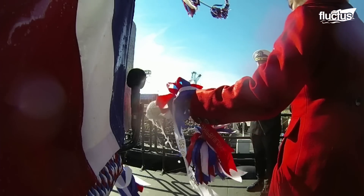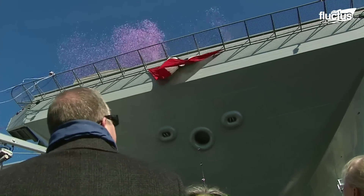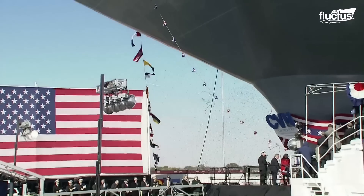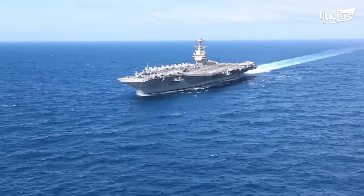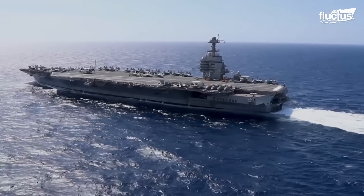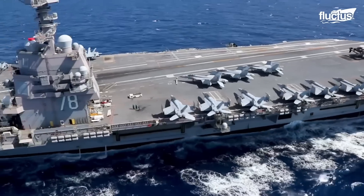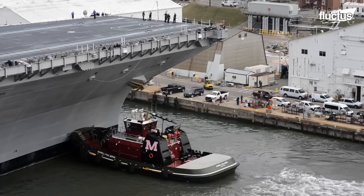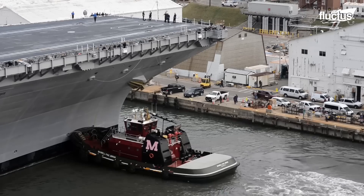In 2013, the United States military launched its largest and most advanced aircraft carrier yet, the USS Gerald R. Ford. Though this $13 billion carrier is state-of-the-art, it could never make it out of the shipyard without the help of tugboats.